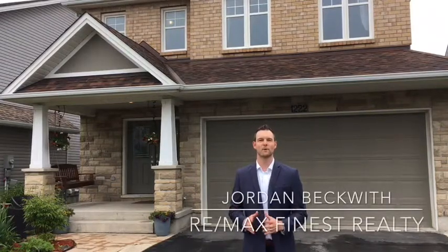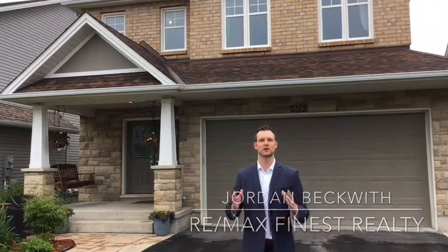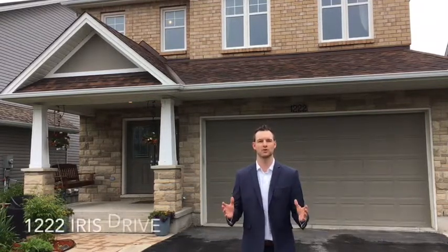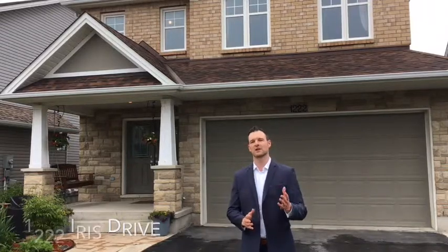Hi everybody, it's Jordan Beckwith from Remax Finest Realty in Kingston, Ontario. I'd like to introduce you to 1222 Iris Drive. Beautiful house, tons of space, four bedrooms. Come on, take a look.